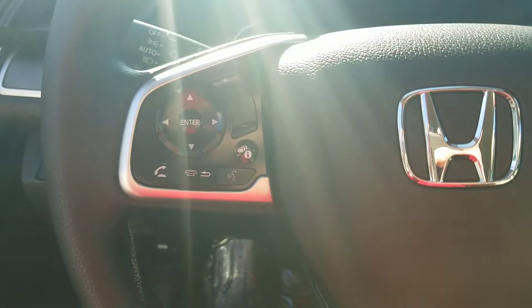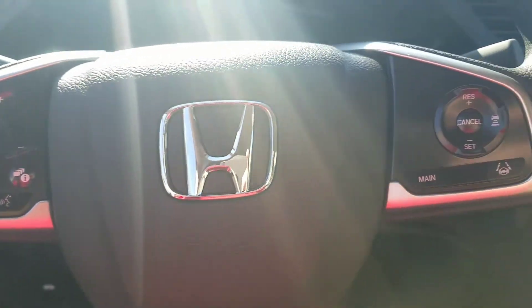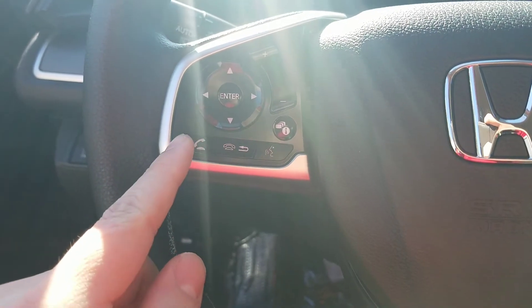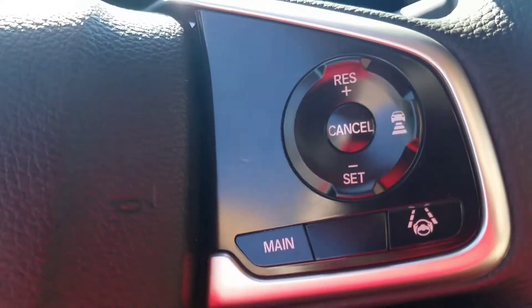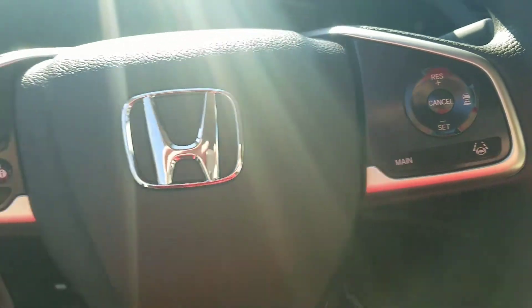What we have right here is your hands-free steering wheel, which allows you to access all the features this car has to offer without taking your eyes off the road or your hands off the wheel. Over here is all your call and talk settings for your Bluetooth, your volume and radio settings. Over here you've got your adaptive cruise control and lane keep assist settings — very handy, definitely nice.